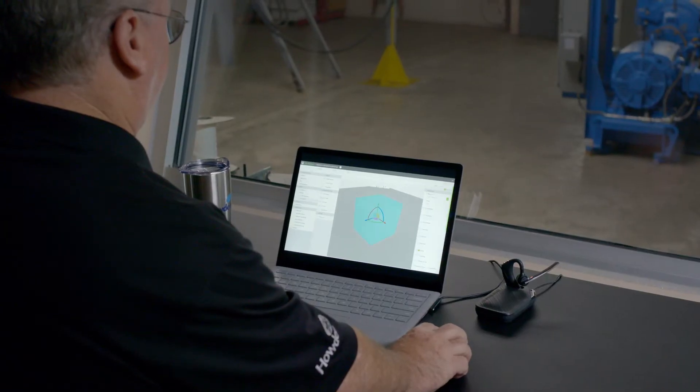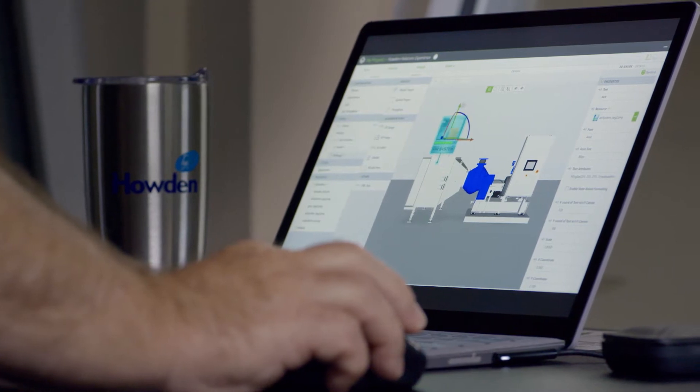PTC's Vuforia Studio solution allows customers to easily drag and drop and create a Mixed Reality experience in hours instead of days or weeks.